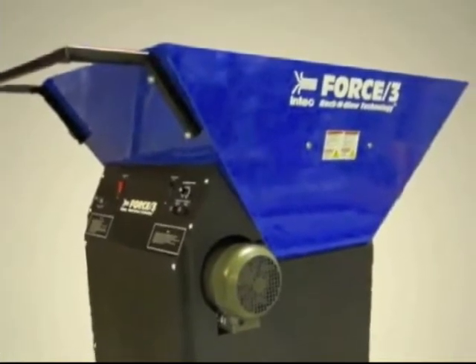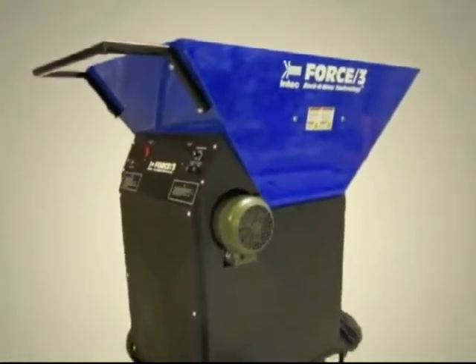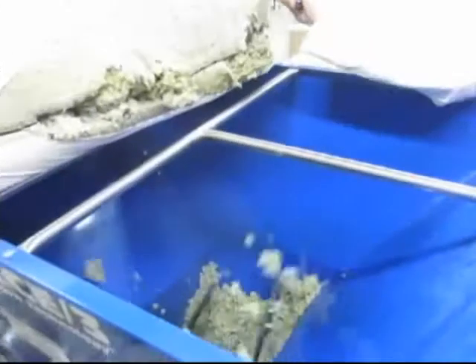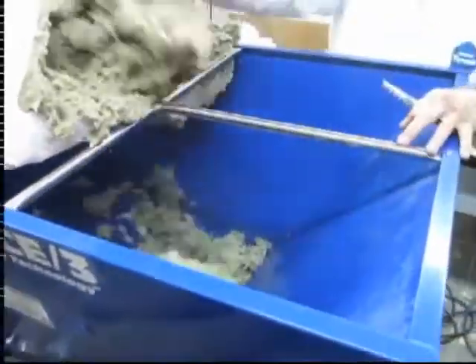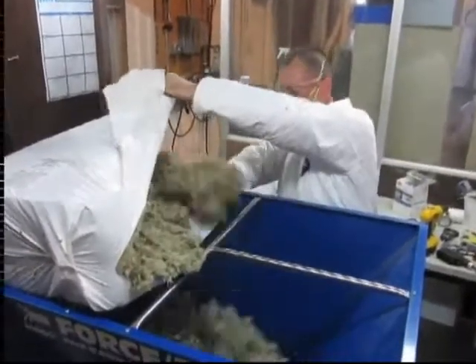At the foundation of this platform is Intec's Force 3 with Rock and Blow Technology Insulation Blowing Machine. Intec incorporated Rock and Blow Technology into its Force 3 portable system to create the industry leading blowing machine for blowing Rockwool insulation.